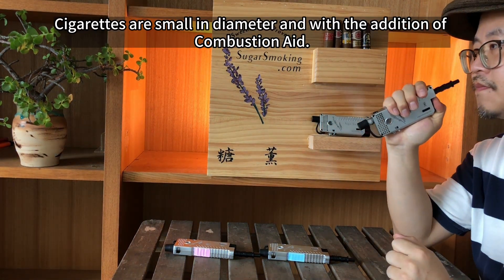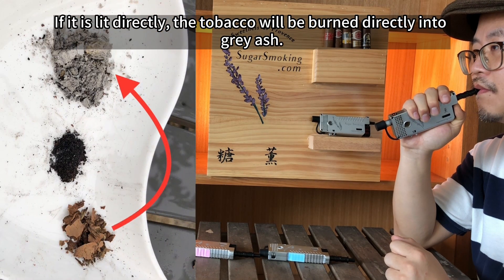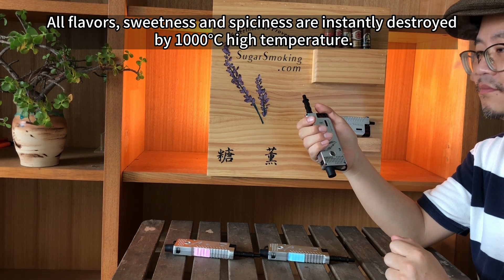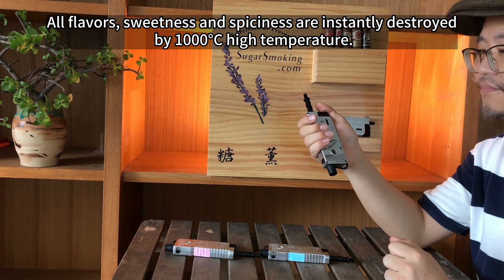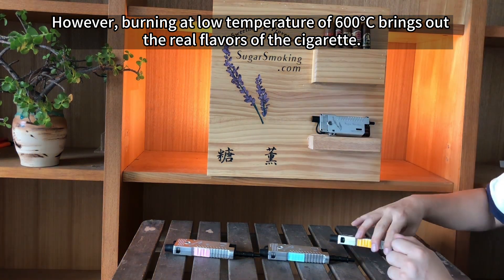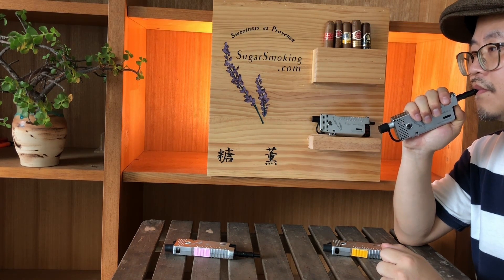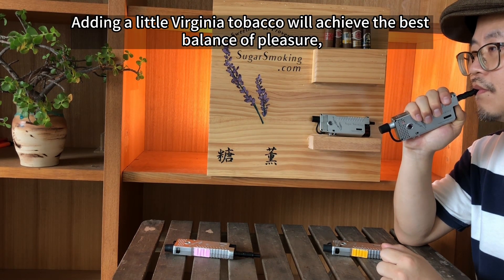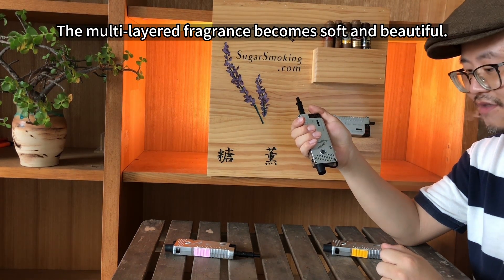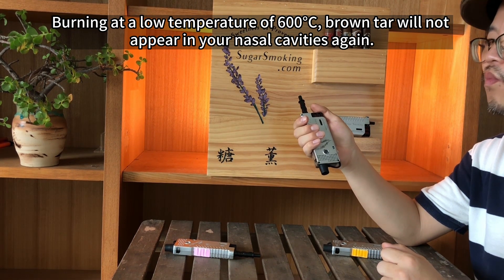Cigarettes are small in diameter and with the addition of combustion aid. If lit directly, the tobacco will be burned directly into grey ash — all flavors, sweetness, and spiciness are instantly destroyed by 1000 degrees high temperature. However, burning at a low temperature of 600 degrees Celsius brings out the real flavors of the cigarette. Cigar leaf has the best flavor but the least sweetness. Adding a little Virginia tobacco achieves the best balance of pleasure. The multi-layered fragrance becomes soft and beautiful. Burning at a low temperature of 600 degrees, brown tar will not appear in your nasal cavities again.